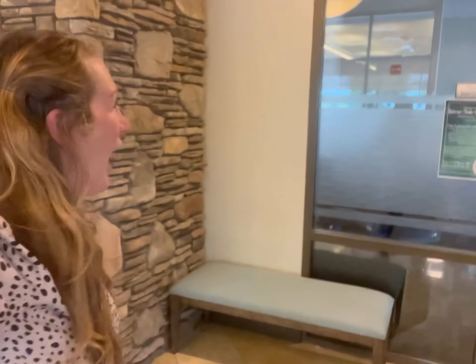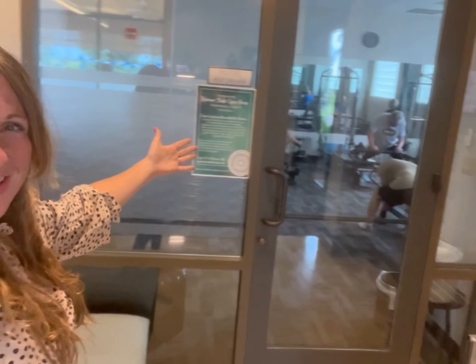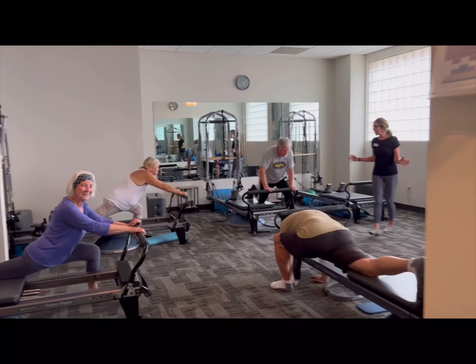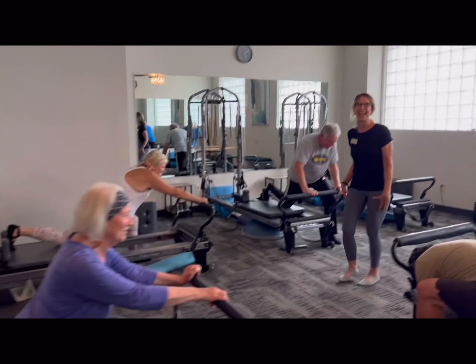Hey Lincoln Hills, Danielle here. I want to show you our Pilates Reformer studio. Let's peek in and see what they're up to. Walk in, here we go. This is such a great class. Hi everybody.